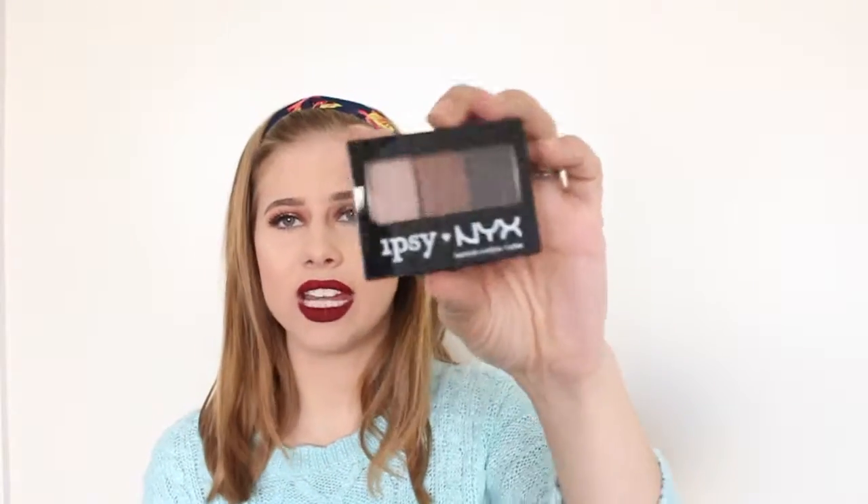The next thing that I have is this trio from NYX. It says Ipsy NYX — I think that NYX made it just for Ipsy, which is really super cool. Let me just get this open for you guys.